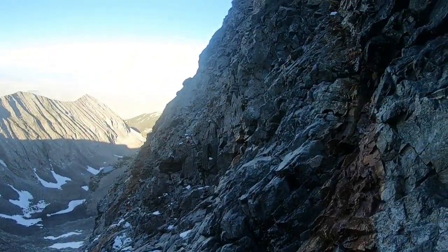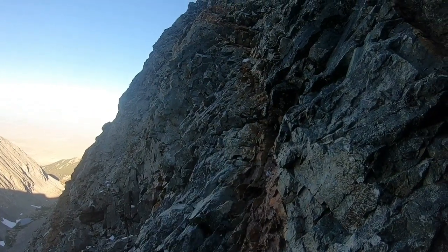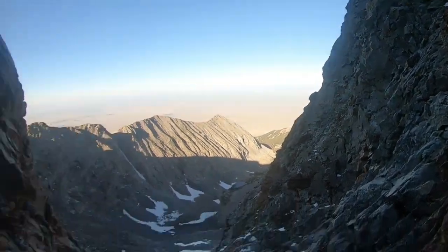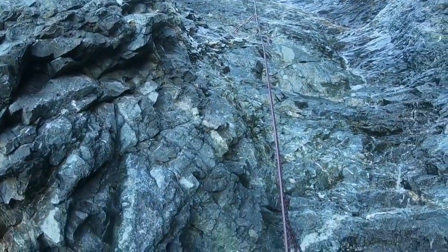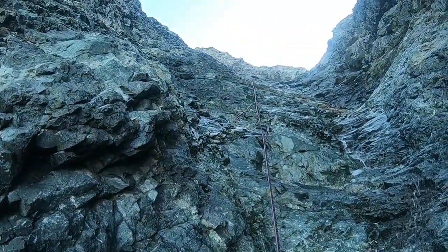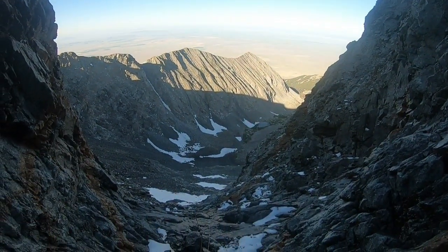Going down is going to be pretty sketchy. Here's that little crux section — I pretty much went right up here on the left, pretty much vertical. Maybe just class four plus. If you stay to the right here and stay in the gully it's going to be wet, but it's a much easier climb. Almost out of the hourglass.